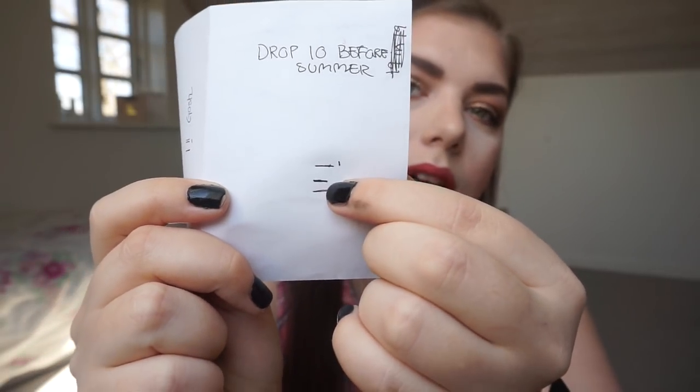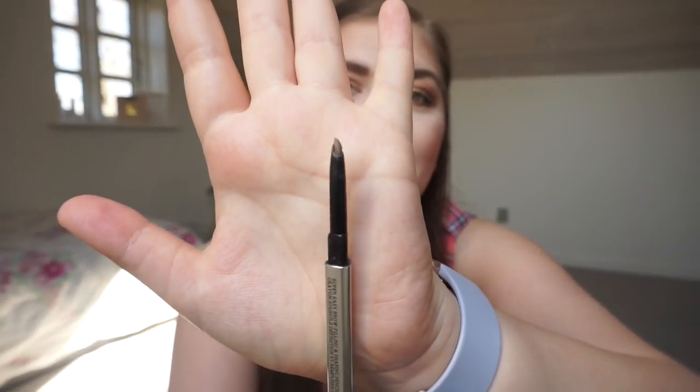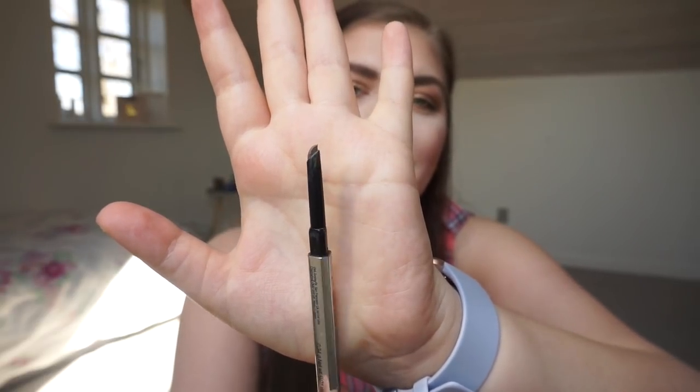Then we have my Benefit Goof Proof Brow Pencil. I have it in my brows today. I started there and I'm now at the finish point — there really isn't a lot left as you can see. This will be done by the next update, which will be exciting. I'm just now realizing I'm a powder eyebrow powder girl — I'm not a big fan of these pencils. But there's not a lot left, so that's great.